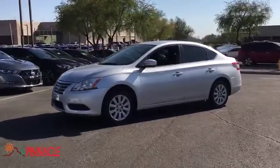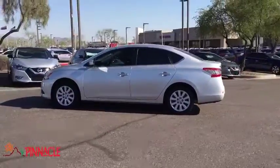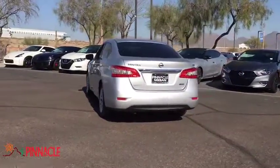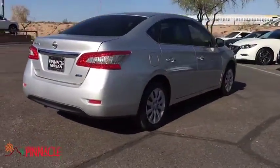The 2014 Nissan Sentra. With its spacious and versatile interior and stellar fuel efficiency, the Nissan Sentra is the obvious choice for anyone who wants to enjoy a stylish and comfortable ride. This vehicle has less than 80,000 miles.